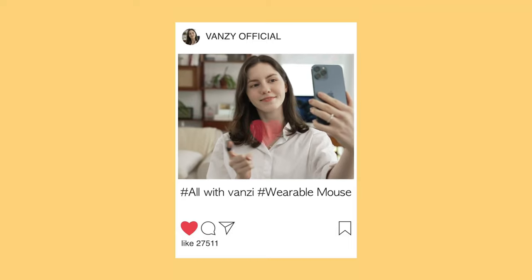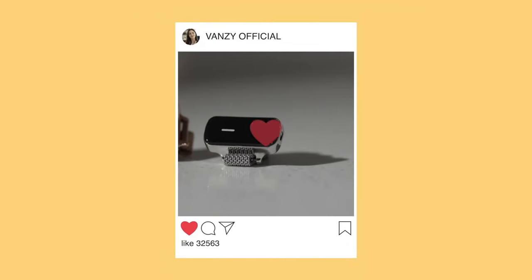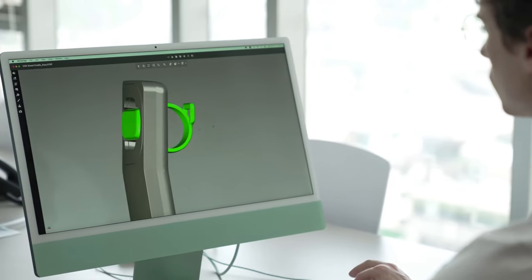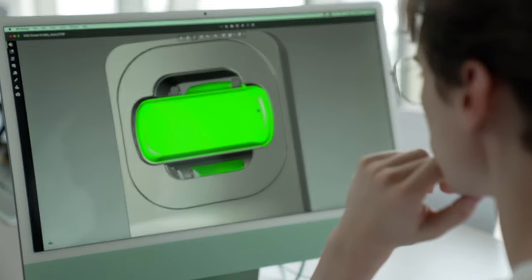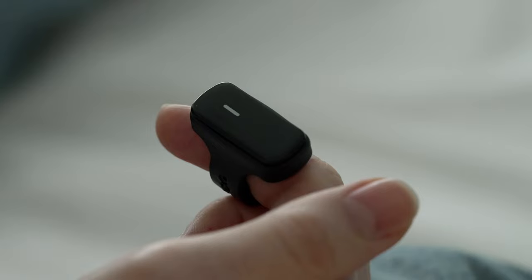Navigate, scroll, and click with ease using the Finger Mouse's multi-functional touch controls. Users can replicate the functions of a traditional mouse through intuitive gestures, making it a versatile tool for various computing tasks.